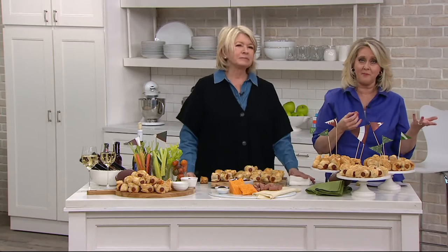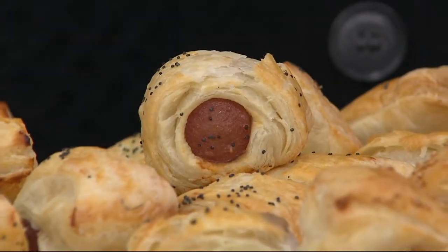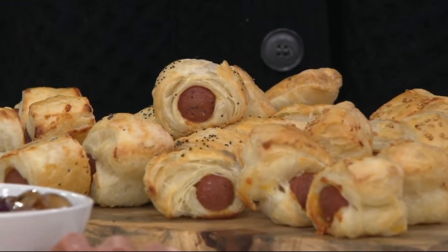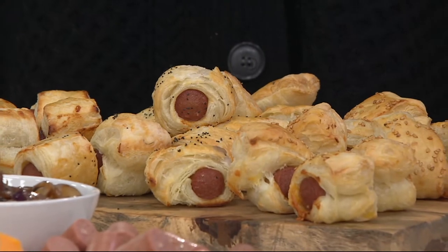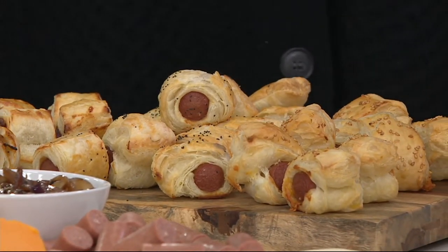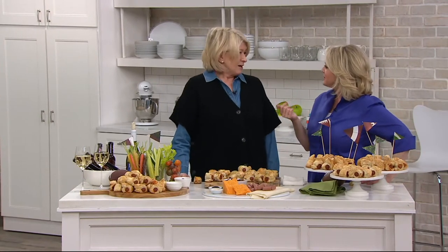Whoever hosts that game usually wants to have the best appetizers. Most people kind of graze during the whole game — they don't want just a big dinner, they want all these great appetizers. We showed you the brie, now we're showing you the pigs in a blanket. By the way, I'm in the Super Bowl this year — not playing, but I did another commercial. I was in a Super Bowl commercial last year, and now I'm in another one for another company.